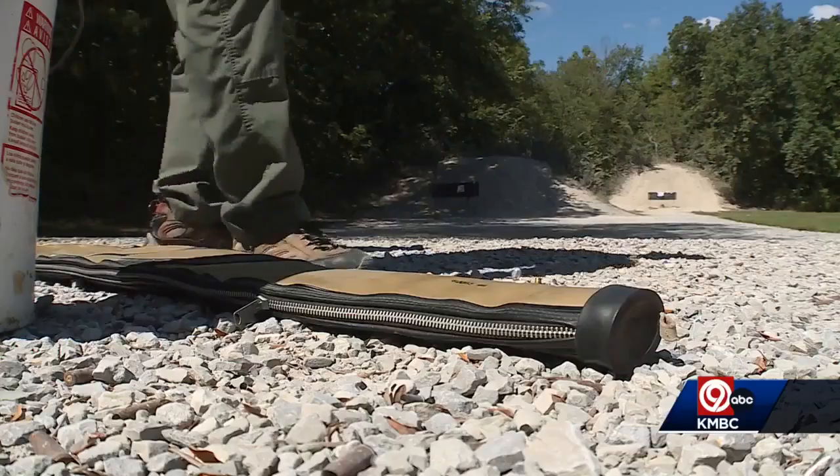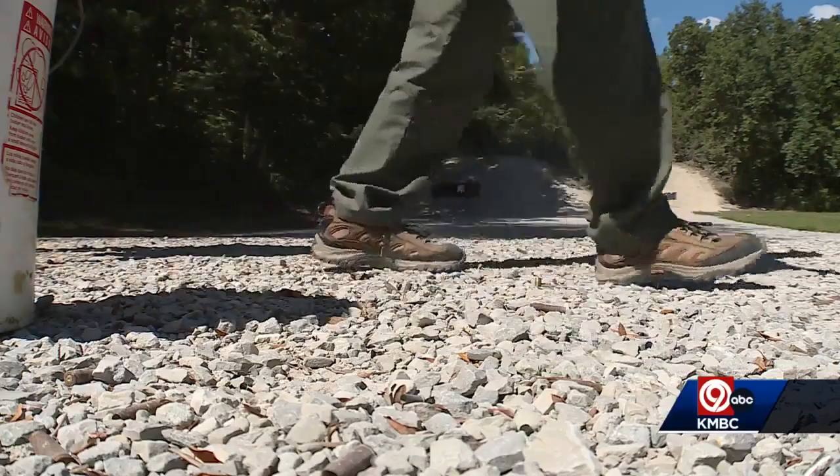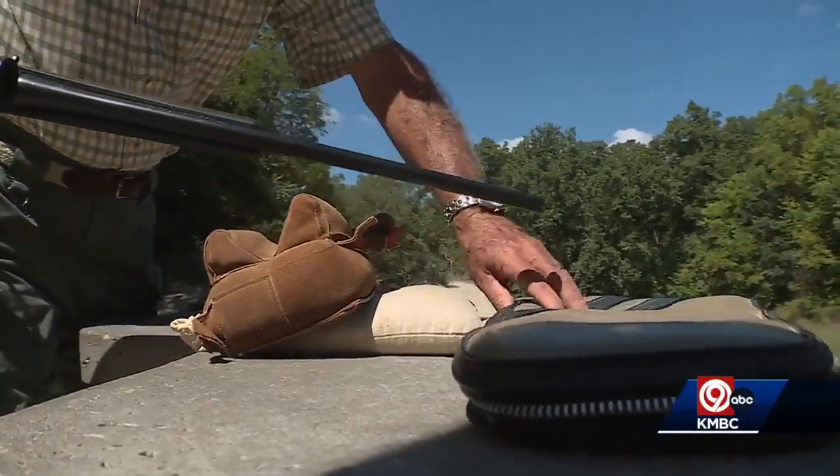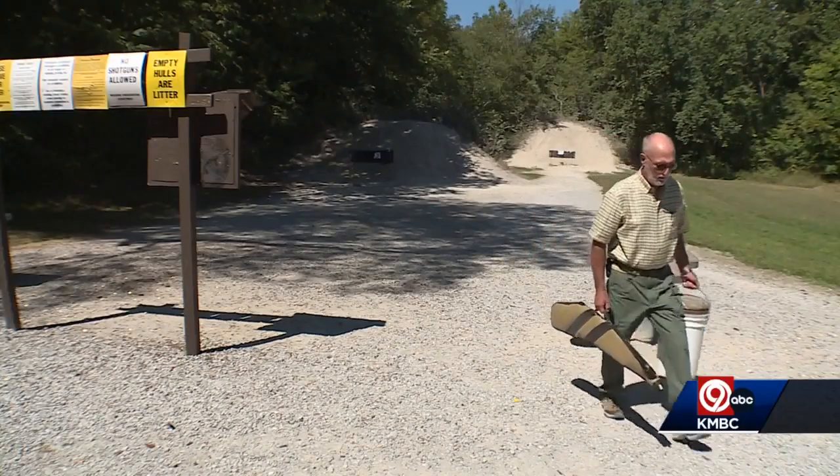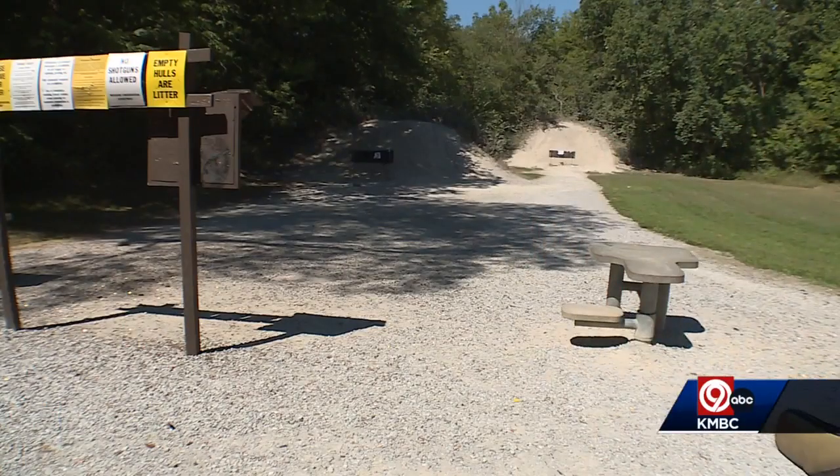If I had the authority, I'd close this range down as we drove out of here. Cooper, meanwhile, says he's simply trying to make a case about safety and wanted you to know: all it takes is one — if you're that one. In Saline County, Missouri, Matt Fleener, KNBC9 News.